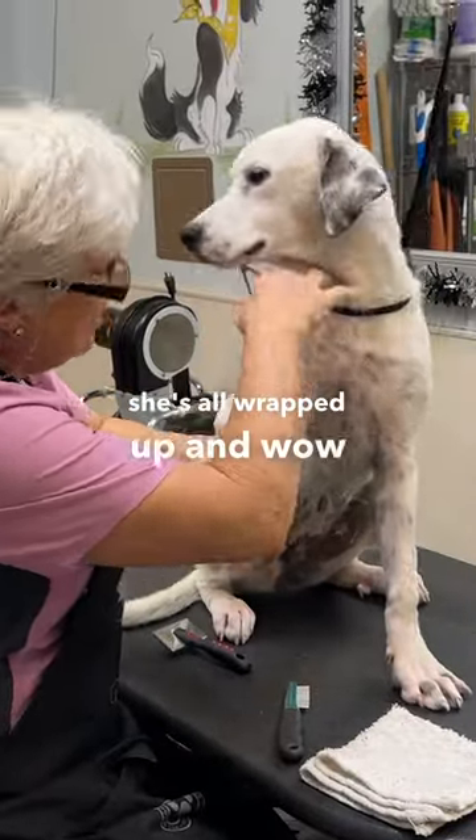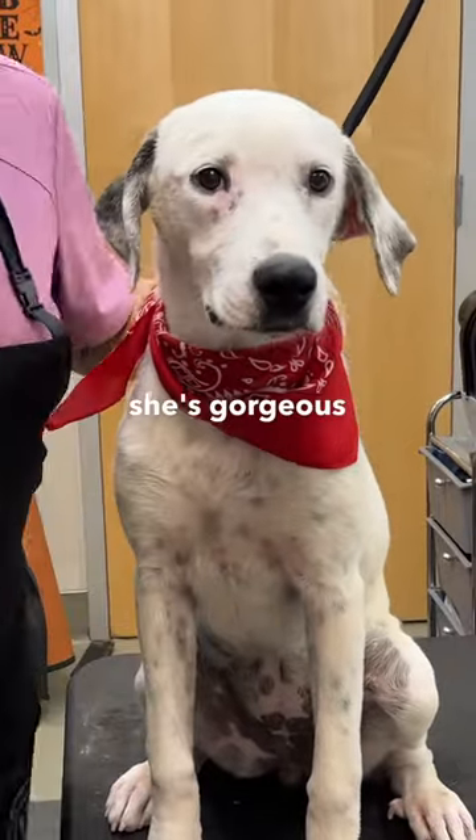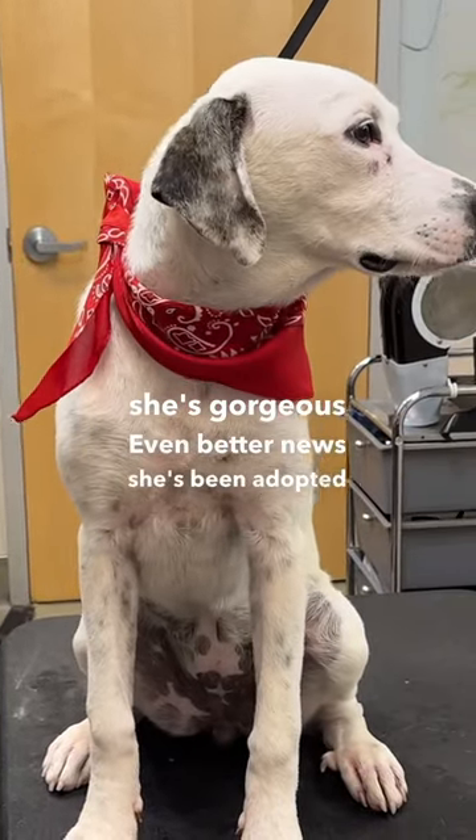Here's the good news — she's all wrapped up, and wow, look at her. She's gorgeous. Even better news: she's been adopted.